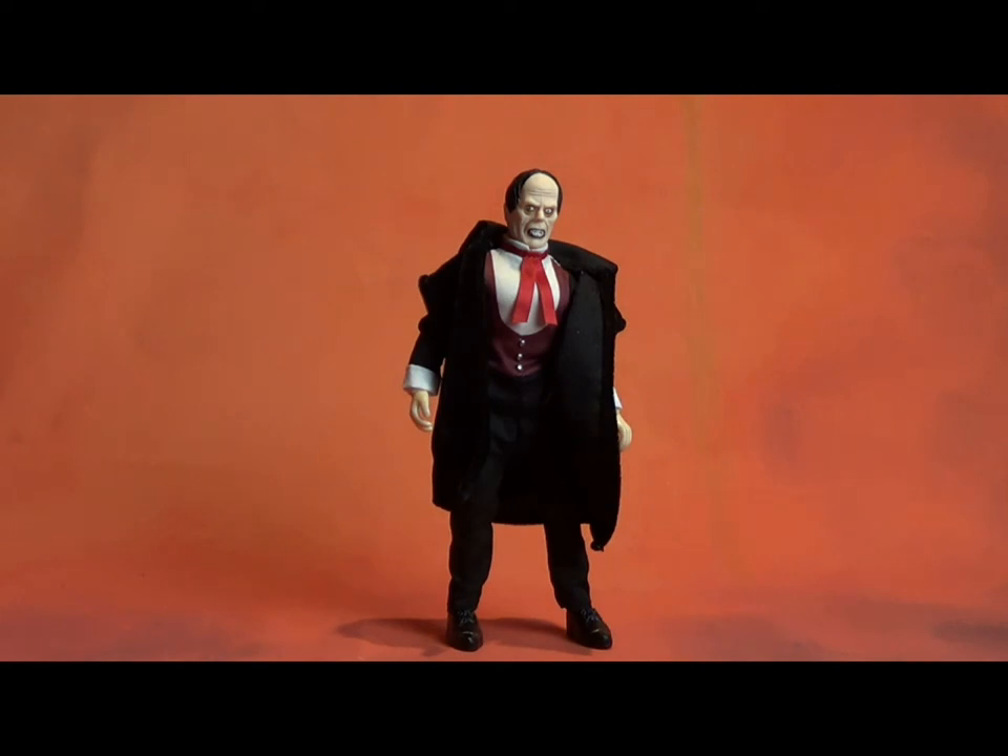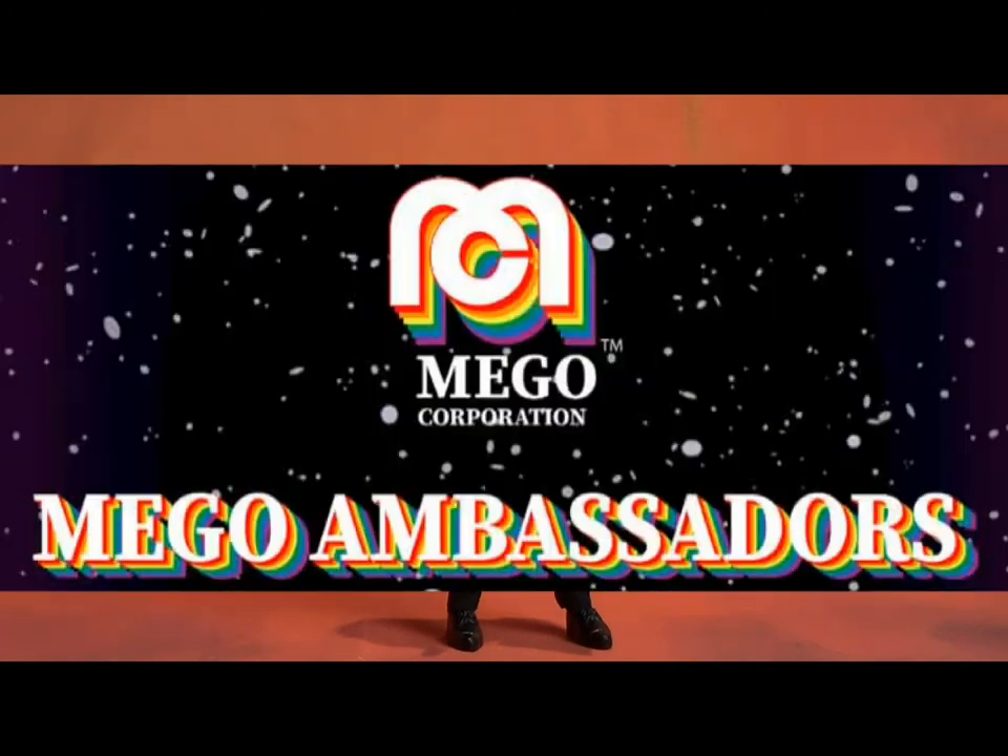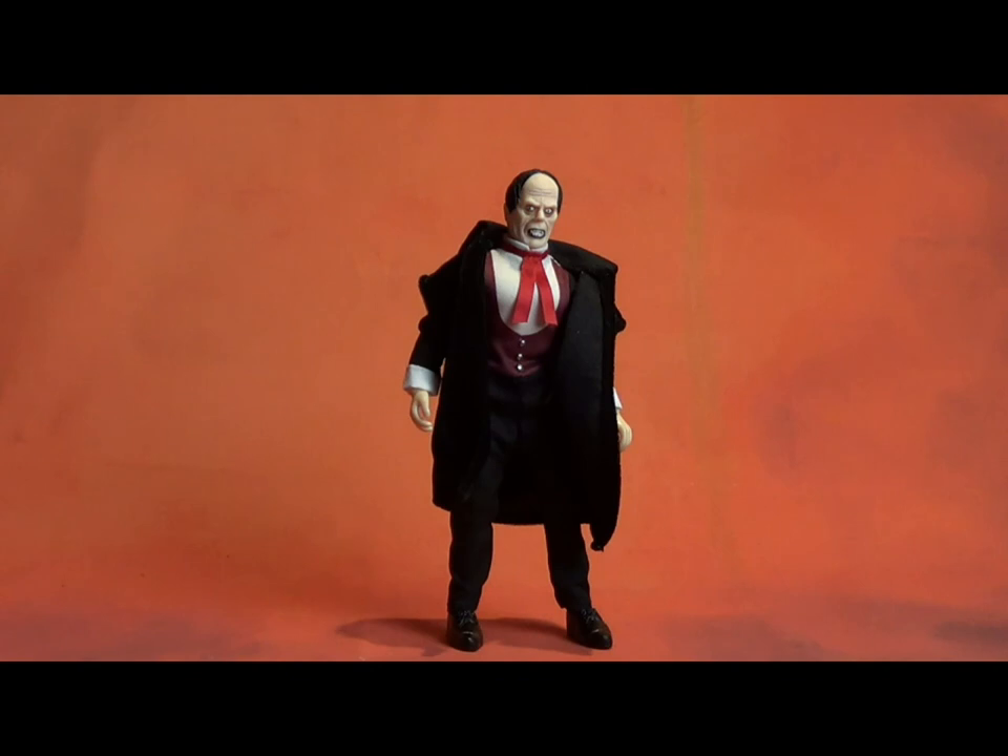Just want to give a special shout-out to Mego Corporation for allowing me to do this and providing these samples. If you want to get in touch with Mego Corp, the best way to do that is to join their Facebook group Mego Ambassadors and have your say — you will be heard, I promise you that. Thanks again for watching. I will be back this week with more Wave 7. Until then, buy what you like. Take care.